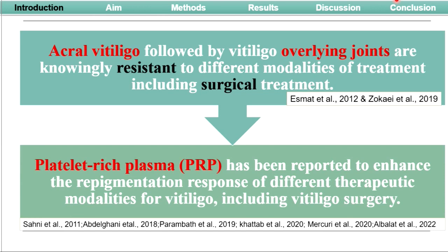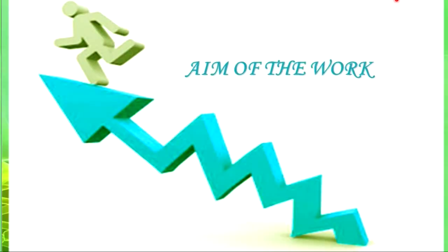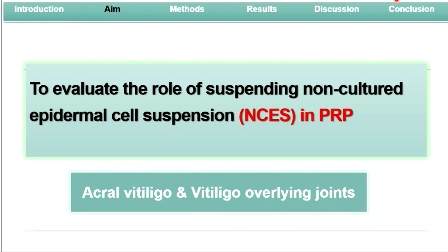As you all know, acral vitiligo followed by vitiligo overlying joints are quite resistant to different modalities of treatment, including surgical treatment. Platelet-rich plasma has been reported to enhance re-pigmentation of different therapeutic modalities of vitiligo, including vitiligo surgery. Thus, we aimed at evaluating the role of suspending the non-cultured epidermal cell suspension in PRP in cases of acral vitiligo and resistant vitiligo lesions overlying the joints.